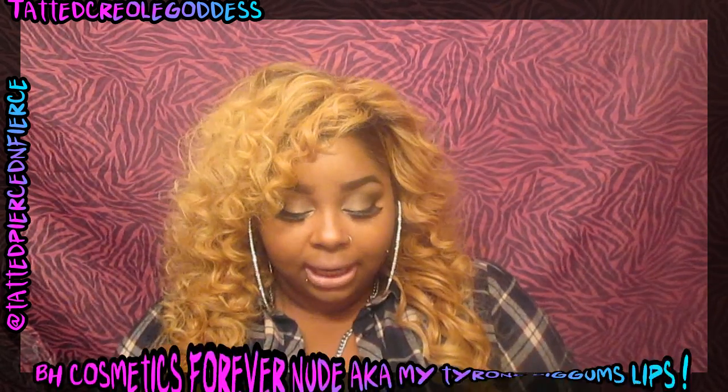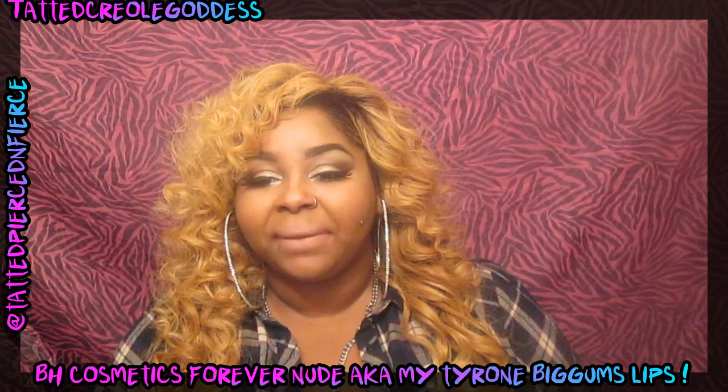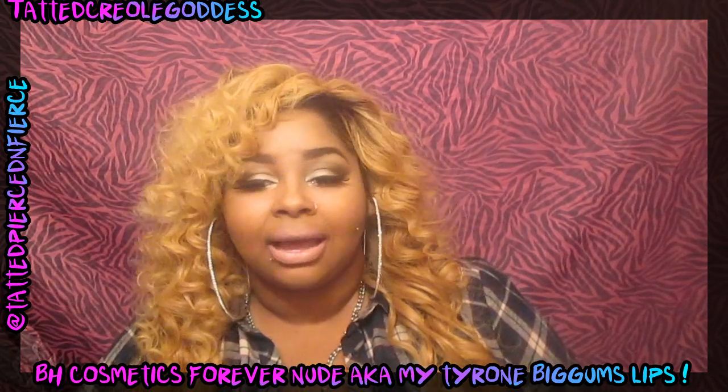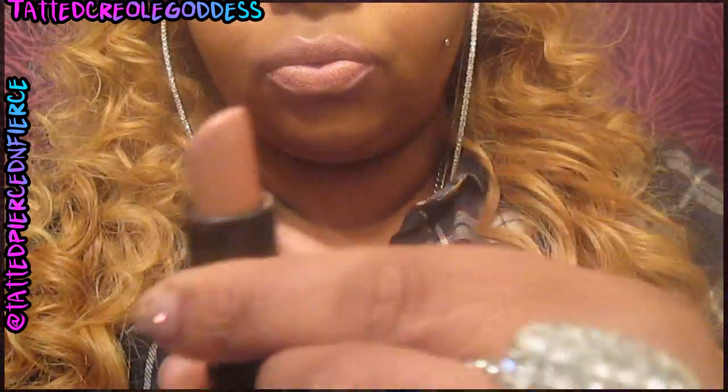Next I have the Forever Nude from BH Cosmetics. It is a nude lipstick — I'm not entirely sure of the formula, but it reminds me of an amplified finish, or it's closer to matte than sheen, but not completely matte. I absolutely love it though — it's like the perfect nude for me. Sometimes I'll apply a clear gloss on top, or something with a pearl tone, depending on the look I'm going for.